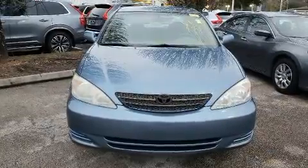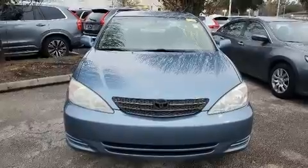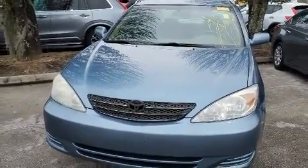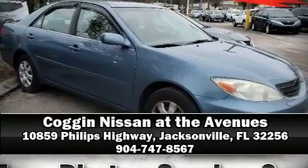Passenger security is always assured thanks to various safety features such as dual front impact airbags, a panic alarm, and four-wheel disc brakes. It also arrives with a Carfax history report, providing you peace of mind with detailed information. Please don't hesitate to give us a call.